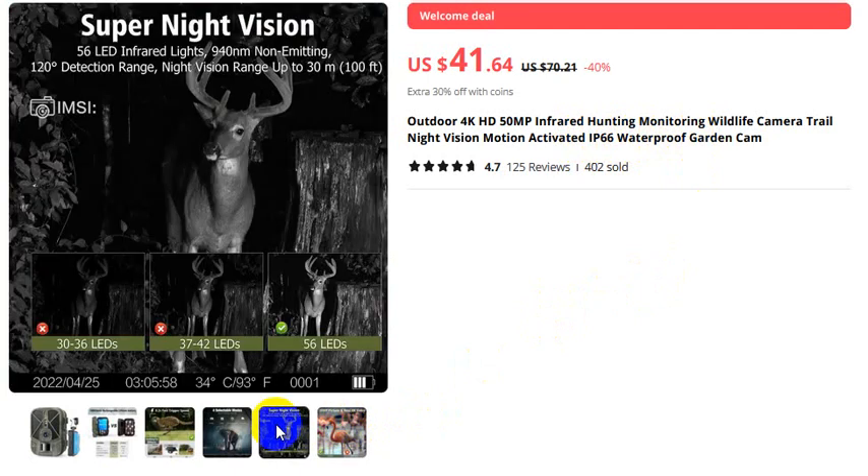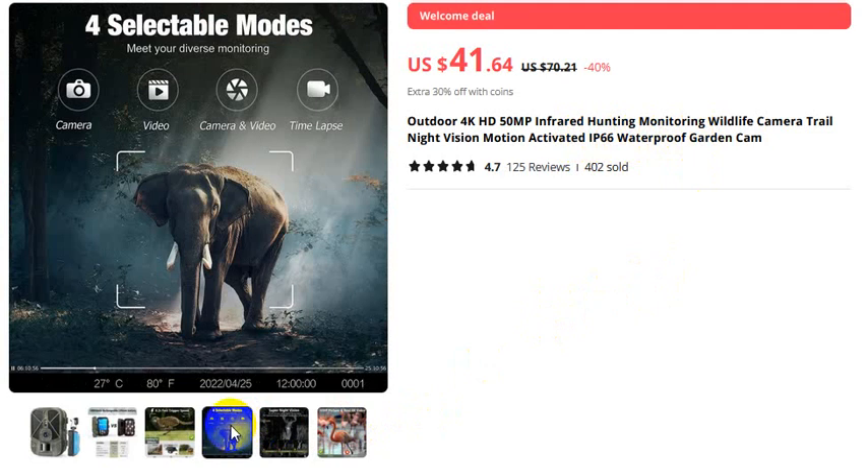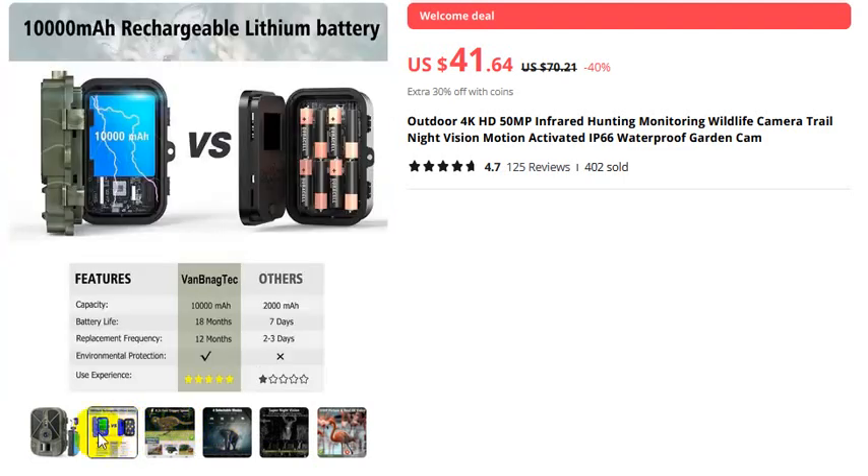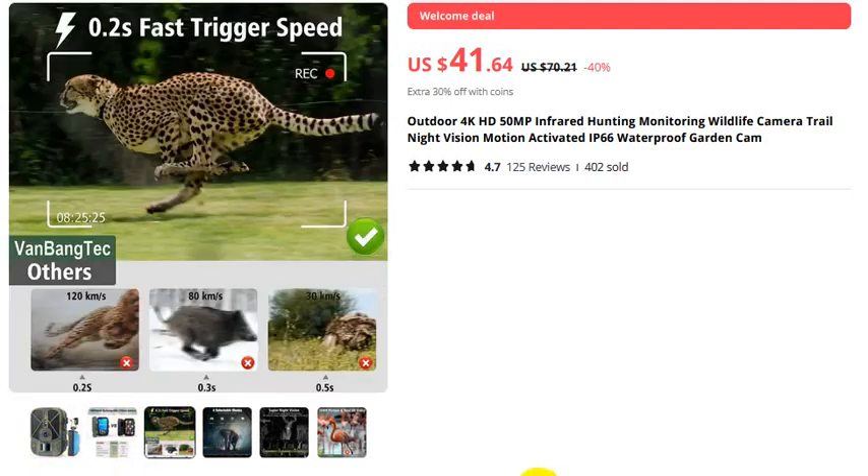Four selectable modes: camera, video, time-lapse, video only, camera. If you want to buy this product, please check the video description.